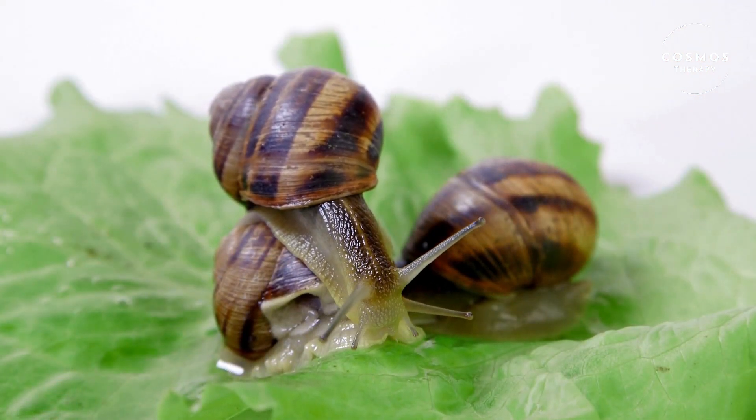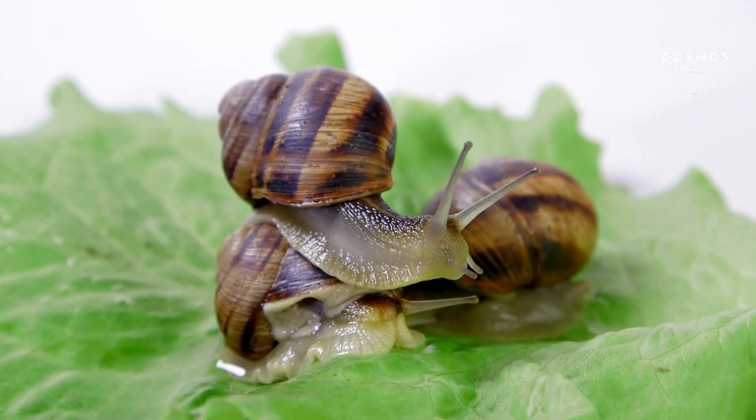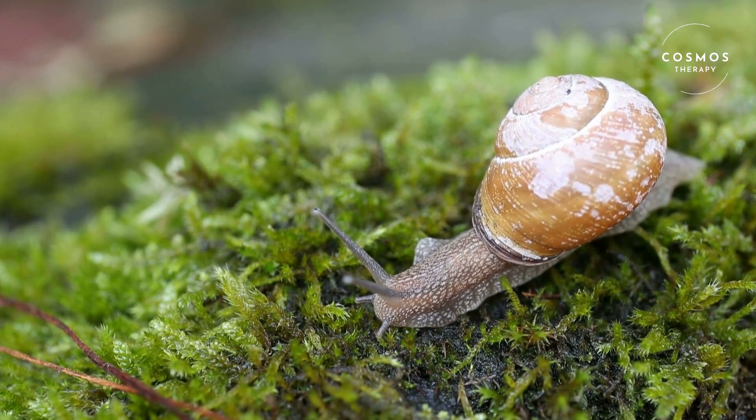When threatened, snails can retract their bodies into their shells to stay safe from predators. Some species even have a special door, called an operculum, that seals the opening of the shell.